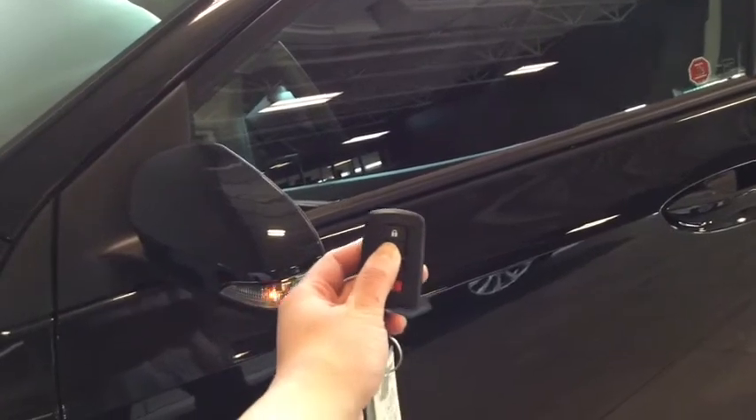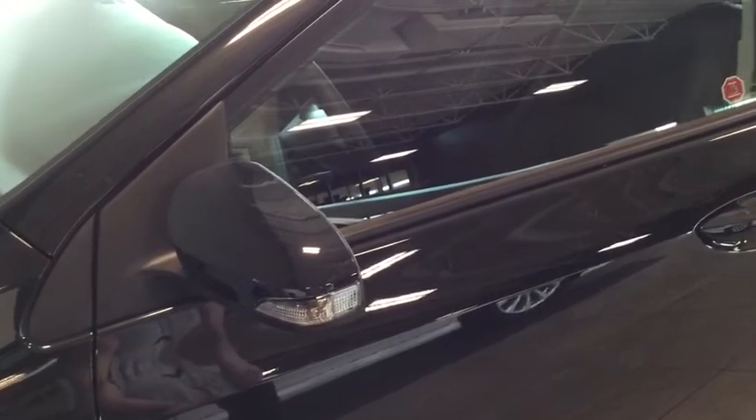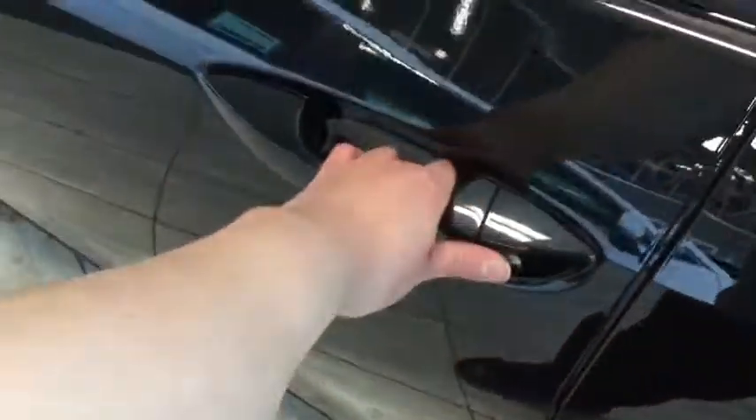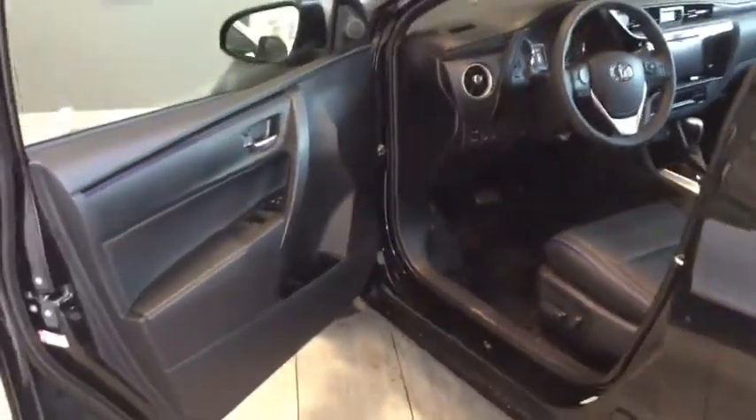To unlock your driver's side, simply press once. To unlock all four doors, press twice. You also have your stylish turn signal indicator on your side mirror. We're going to lock up those doors now, put the keys into my pocket, simply running your hand across the handle there — it will unlock for you, so you don't have to fish for your keys anymore.